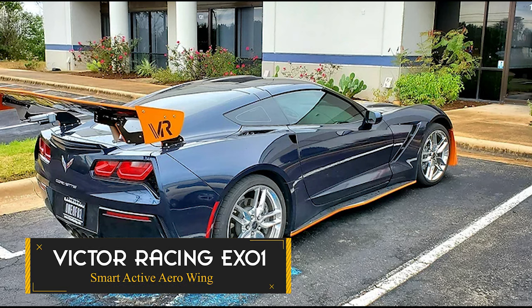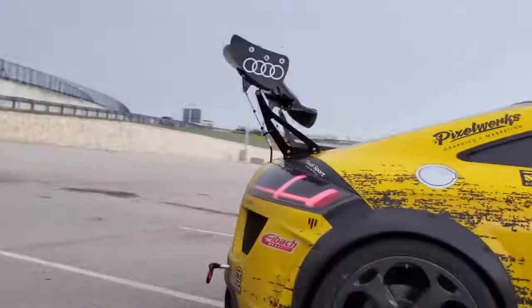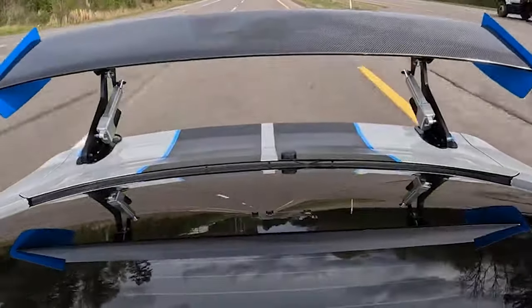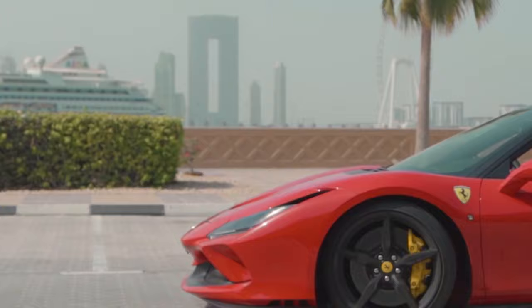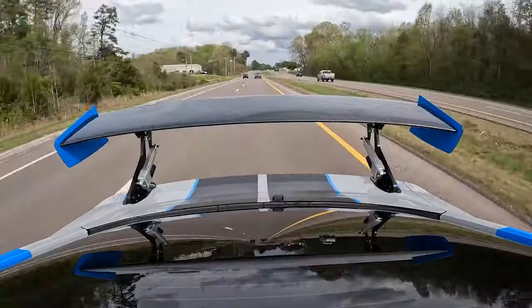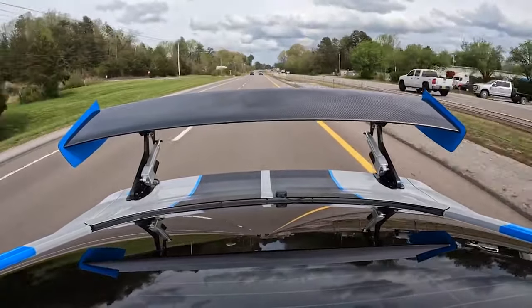Victor Racing EXO One smart active aero wing — a revolutionary invention set to transform your car's performance to new heights. Crafted from carbon fiber, this sleek 70-inch or 58-inch airfoil is tailored for models like the Corvette C7, Ferrari, Lamborghini, and more, adding exotic styling to any vehicle. With its swept-back arm design, it exudes the aesthetic of high-end hypercars.